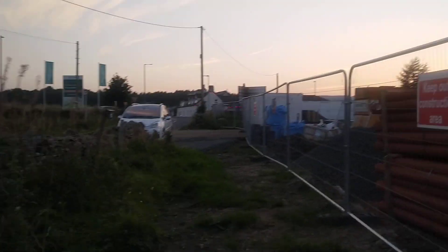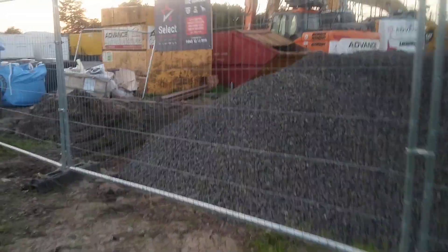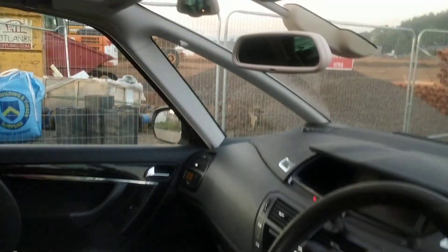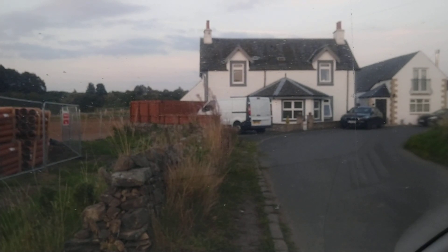So that's the end of this video. Thanks for watching, it's a building site update. Please like, share and subscribe. Now we're going up to have a look at the other bit. Bye!